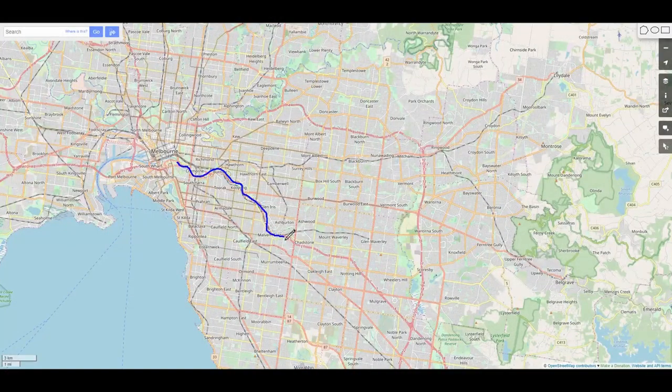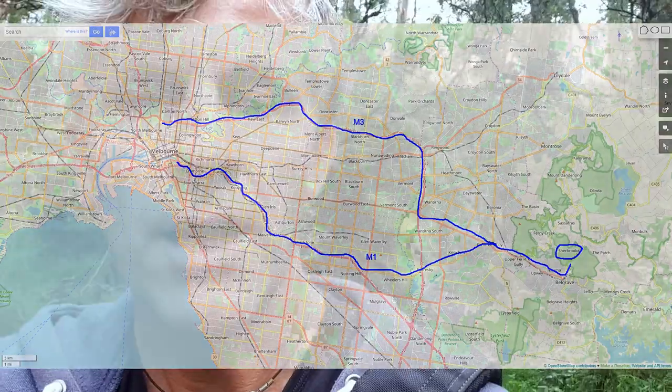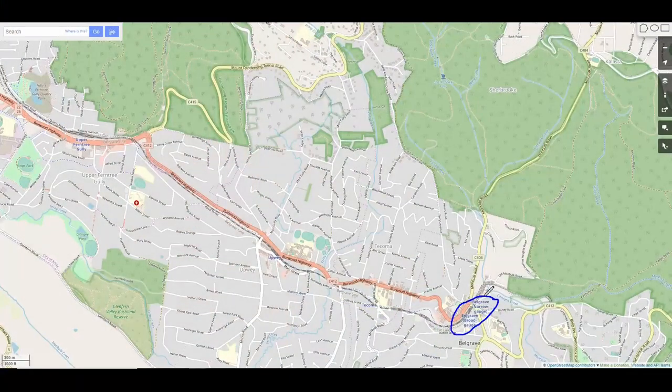I'm walking down the creek, following it up to the Sherbrook waterfalls. The easiest way to get here is to drive — take the M1, which is one of the main highways leaving Melbourne, and you'll almost reach the Dandenong Ranges. Sherbrook is one of my favorites. You can also take the train, but from the end station you'll need to walk a bit more. It's well worth the trip.